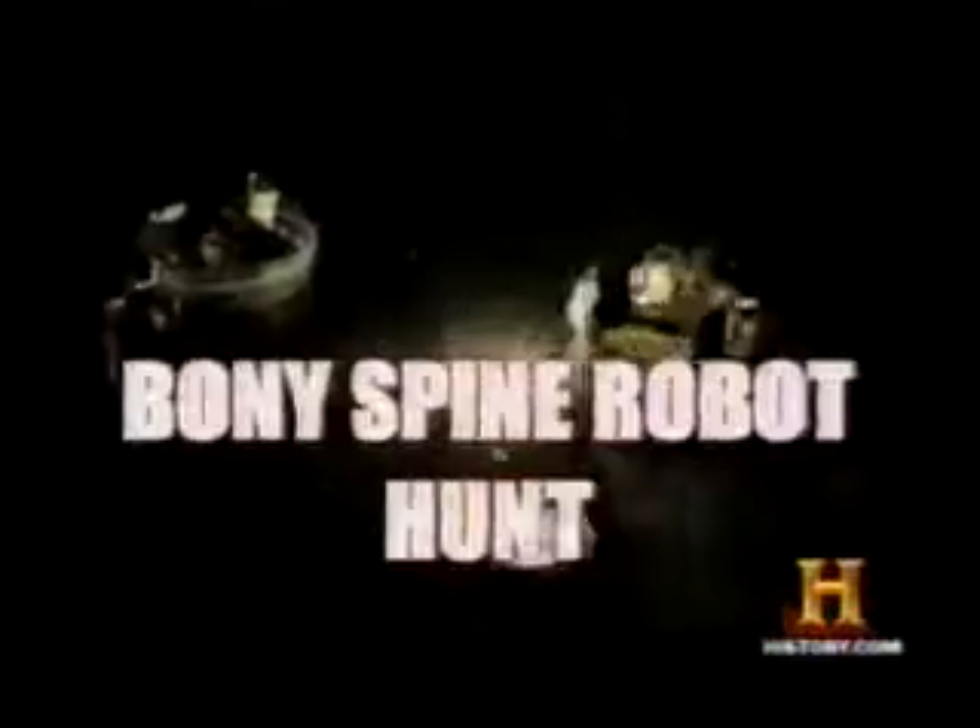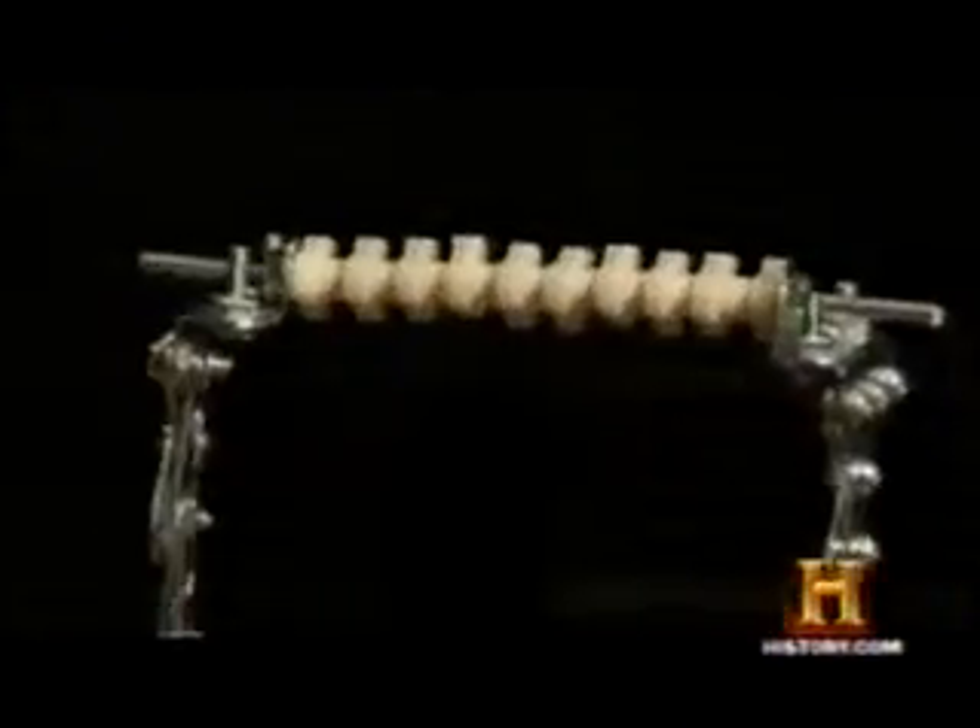And the bony spine? Round four: bony spine robot hunt. This is really dramatic. Now that we have the prey with vertebrae, the predator hasn't gotten anywhere near — it's just really overmatched. Even though the bony spine robot is less accurate in its movement, power and speed win out. Long's robots show that the bony spine is a powerful adaptation for survival.